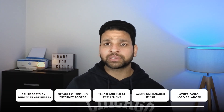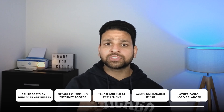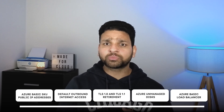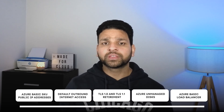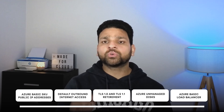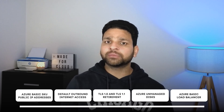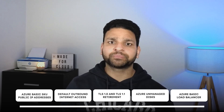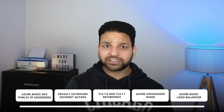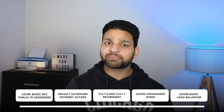To summarize: the end of 2025 is bringing five major Azure retirements. Basic SKU public IP addresses are being retired and services using them must migrate to standard. Default outbound access is being removed for new virtual machines, so you need to configure outbound access explicitly. TLS 1.0 and 1.1 are being blocked — only TLS 1.2 and higher will work. Unmanaged disks will be retired and VMs using them will not boot. And finally, the basic load balancer is getting retired and you must move to the standard load balancer. These retirements are mandatory changes with fixed deadlines. If you don't act now, you will face outages, broken applications, and failed workloads.